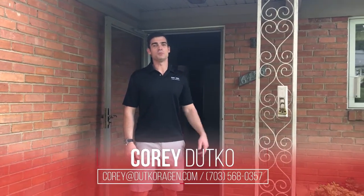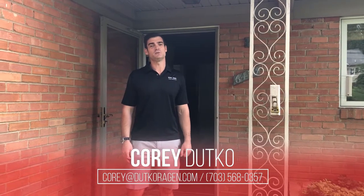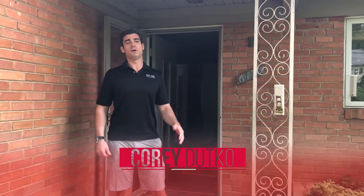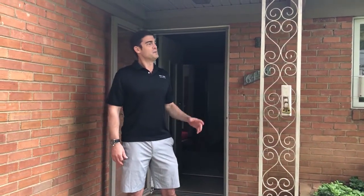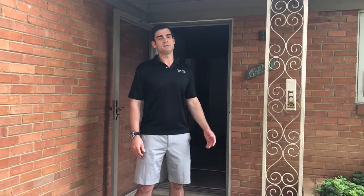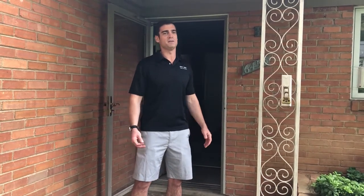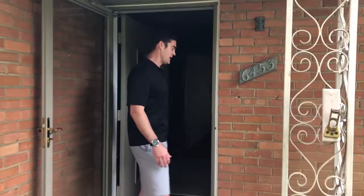Hey, what's going on everybody? Wanted to show you our latest project here in Falls Church — it's also in Sleepy Hollow, just like the one we showed you last week. Big two-level rambler on a beautiful half-acre lot. There was actually a builder interested in the house that we competed against, and they were going to tear it down, but honestly it's too nice of a house to tear down. So we're going to open it up, make it more modern, and bring it back to life.